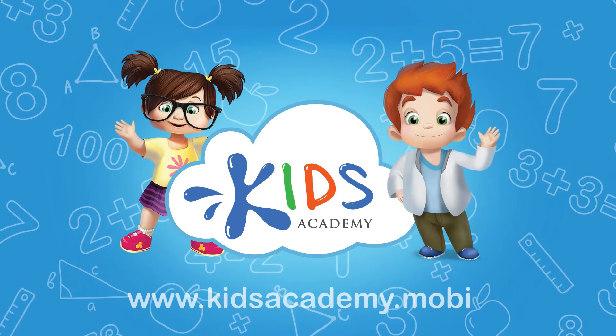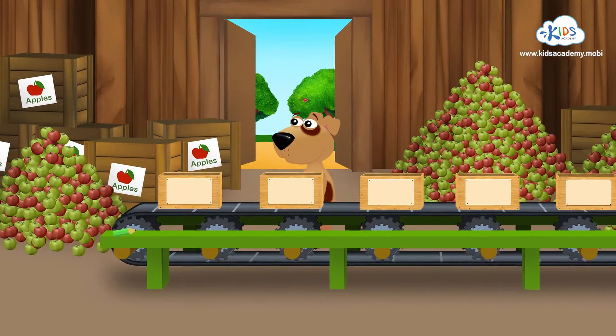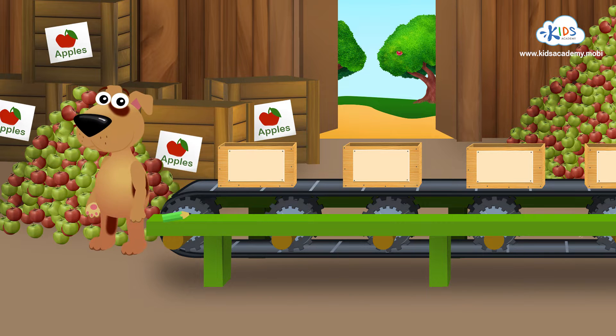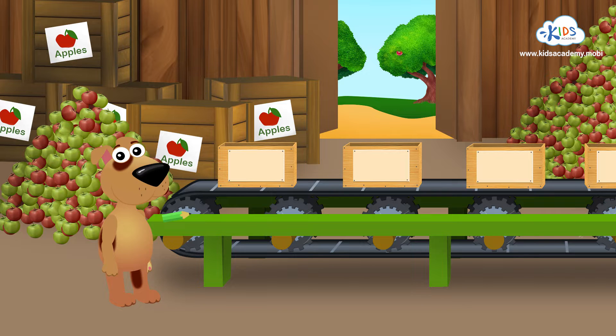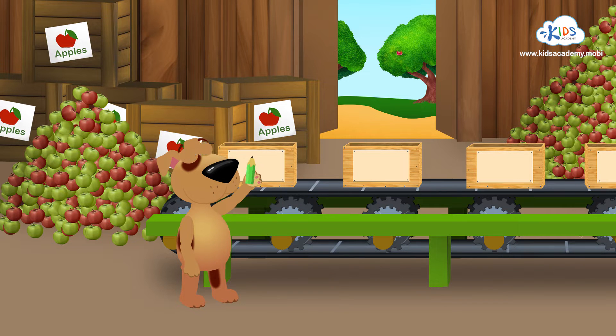Welcome to Kids Academy! Hi there, I'm Toby. Can you see those sweet juicy apples? I'm gonna count them and write the numbers on the boxes. Do you want to help me count the apples and write the numbers? Great! Now everybody count the apples and say the numbers.